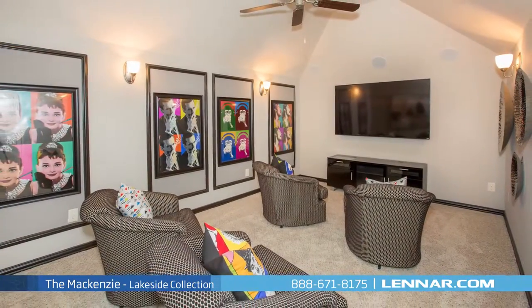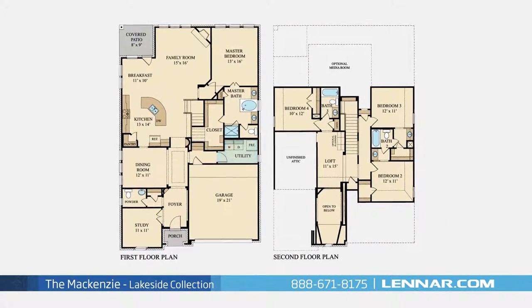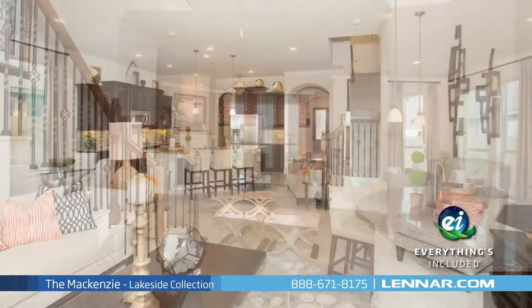An optional media room, as well as a walk-in utility room and mudroom, plenty of extra storage, and a two-car garage.